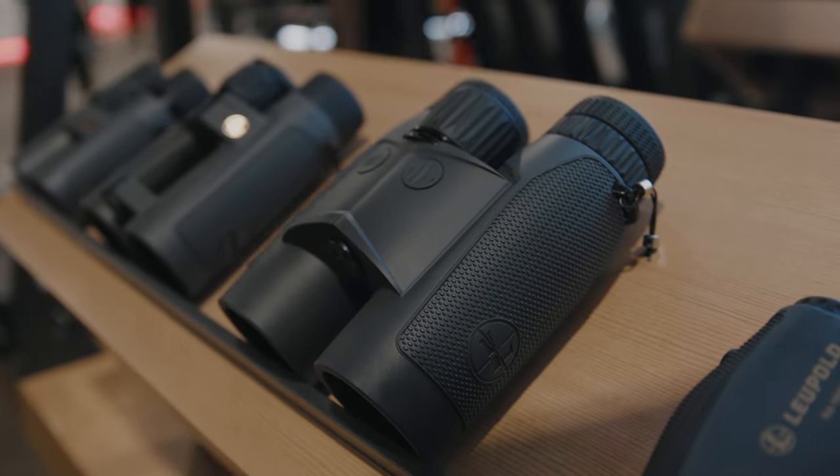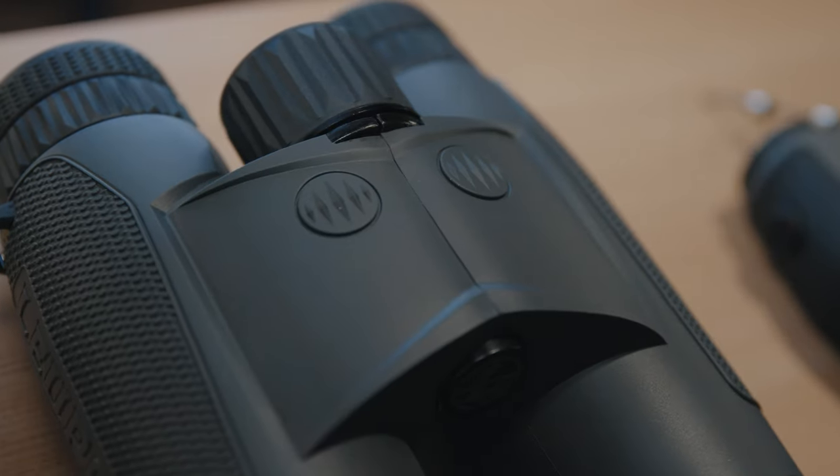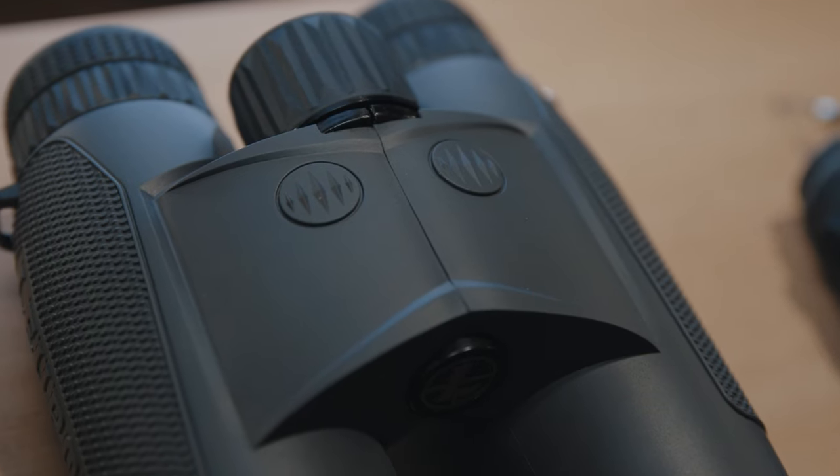We use our TBRW technology — that's True Ballistic Range Wind. What TBR does is allow you to choose one of 25 pre-existing ballistic groups. You match it up to your rifle, select the profile in here, and that will give you the angle-compensated shoot-to-distance.